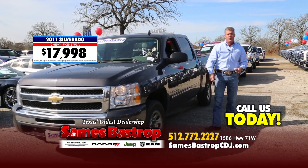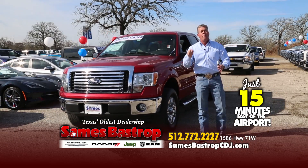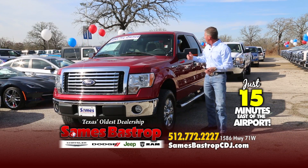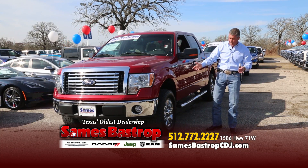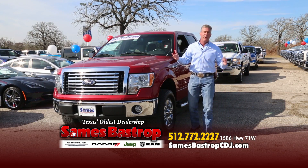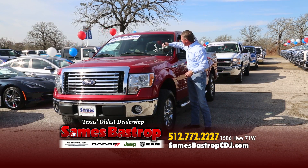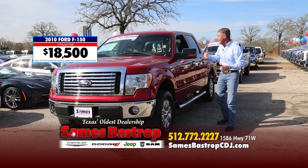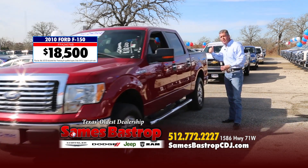Sames Bastrop — 15 minutes east of the airport. Call the number on screen or go to our web address to get pre-approved. Here's a nice truck — a 2010 crew cab Ford XLT with the chrome package, big wheels and tires, good miles. You're thinking about $25,000? That's what they normally sell for — but not at Sames Bastrop. We're going to sell this truck for only $18,500. You're driving a 2010 crew cab XLT automatic, loaded up, even has Sync and AC.